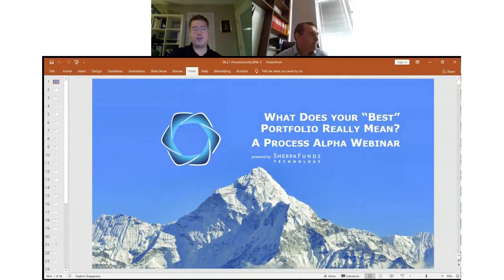Hello, and good morning, everyone. Thanks so much for joining us today for the next Sherpa Funds Technology Process Alpha webinar. For those of you who are new to our Process Alpha webinars, my name is Stephen Quimby. I'm in charge of sales and marketing at Sherpa Funds Tech. Joining us today to help walk us through this topic is my colleague, our founder and CEO, Richard Waddington.